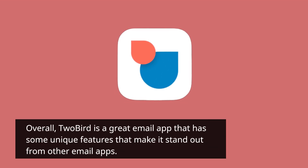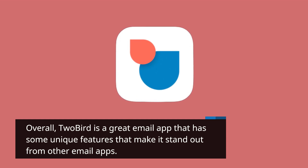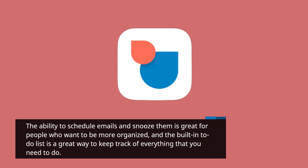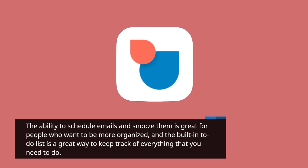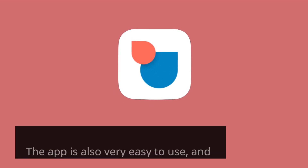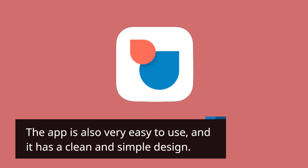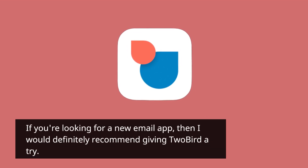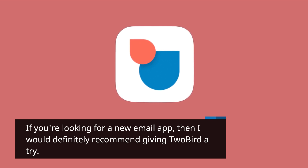Overall, 2bird is a great email app that has some unique features that make it stand out from other email apps. The ability to schedule emails and snooze them is great for people who want to be more organized, and the built-in to-do list is a great way to keep track of everything that you need to do. The app is also very easy to use and has a clean and simple design. If you're looking for a new email app, I would definitely recommend giving 2bird a try.